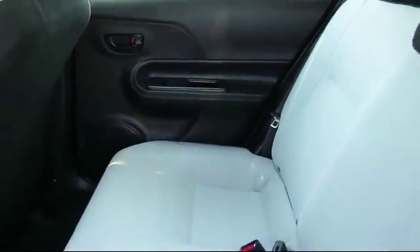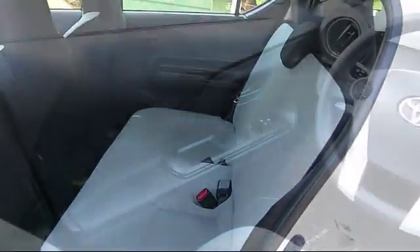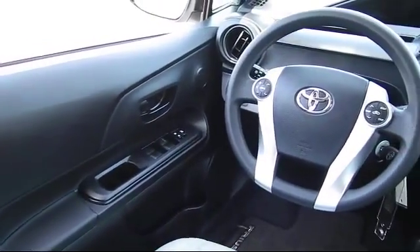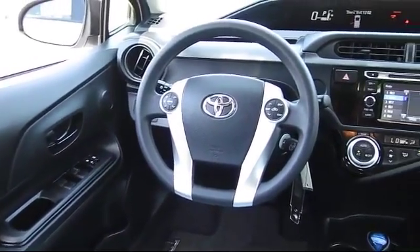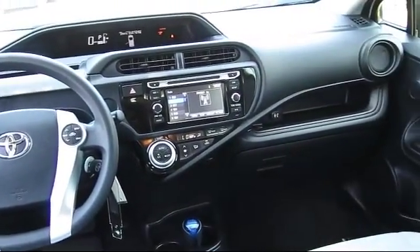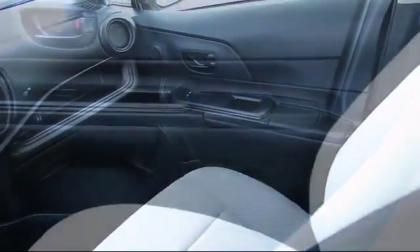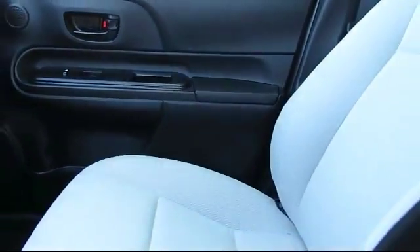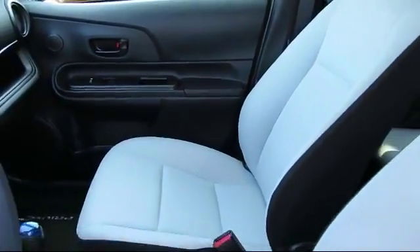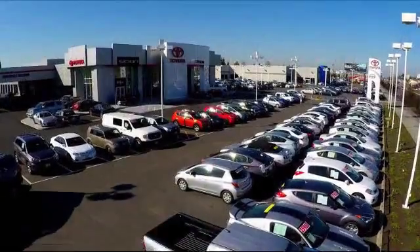Every Toyota certified vehicle goes through a rigorous 160-point quality assurance inspection by Toyota factory trained technicians, and includes a 12-month, 12,000-mile limited comprehensive warranty. You also get a 7-year, 100,000-mile limited powertrain warranty from the original date of first use when sold as new. Additional benefits include 1 year of roadside assistance, a Carfax vehicle history report, and more.